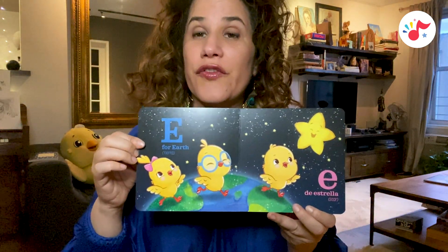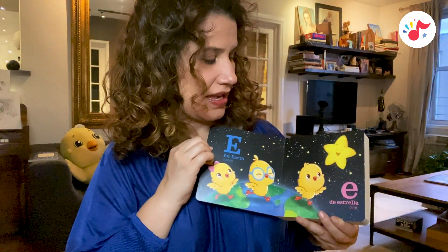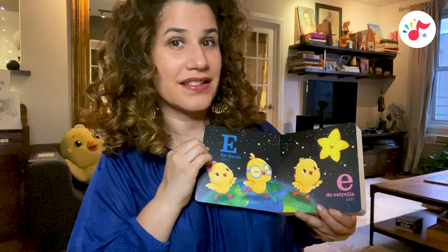E, for earth, tierra. E, estrella, star.